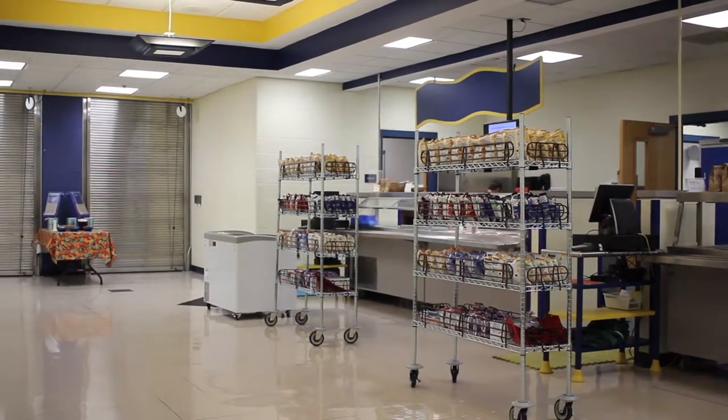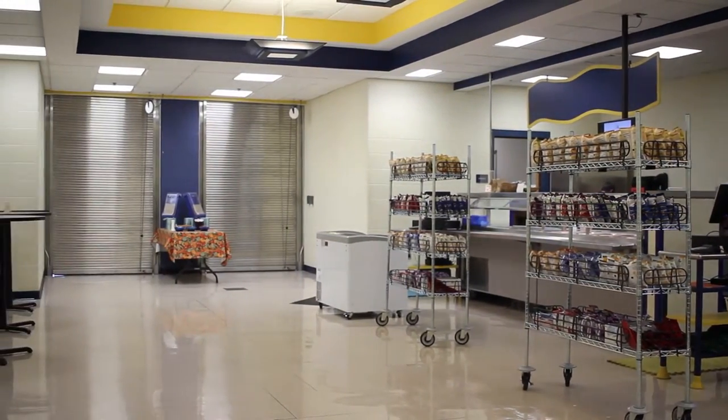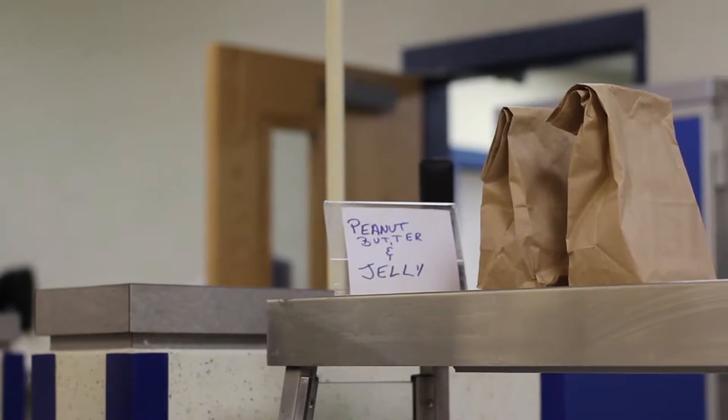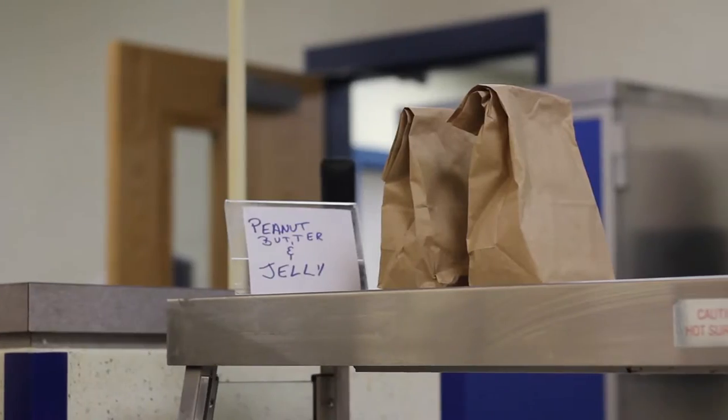What we ended up doing this year — as you can look around and see — we changed around some of the paint, we added some new signs, and we added flat-screen TVs to bring a touch of technology in.